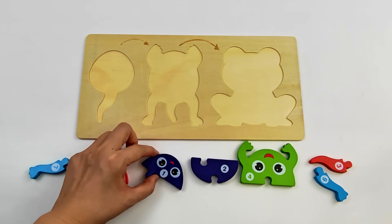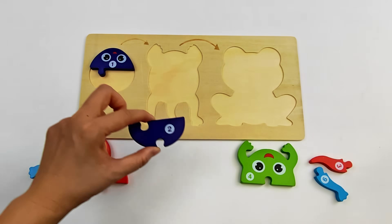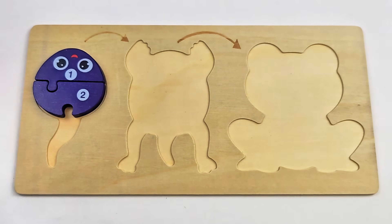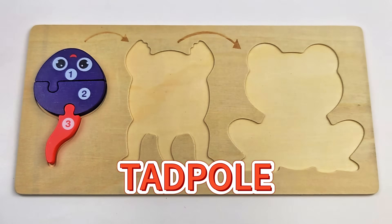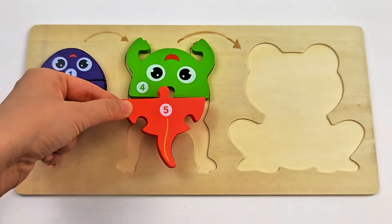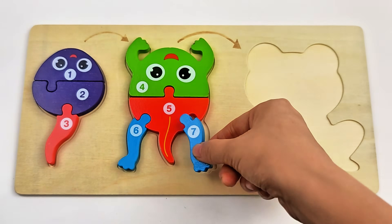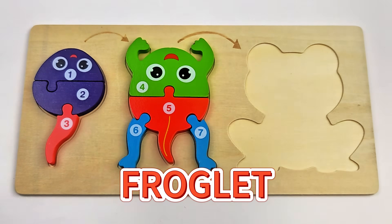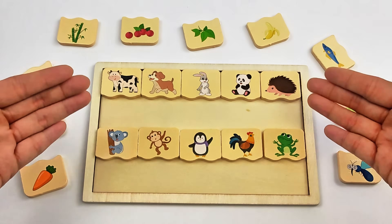Okay, let's start with piece number 1. Oh, look at this little thing! It's a tadpole! And how about this cute creature? It's a froglet! Friends, do you know who likes to eat these foods?